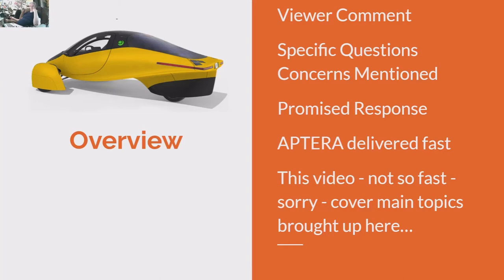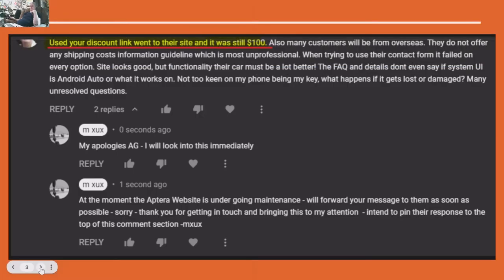It took me a while to get this video together. A couple of the main topics brought up here from the viewer email — this is direct from media relations and Aptera corporate. Let's start with the first question. This is the actual text that was on the response.